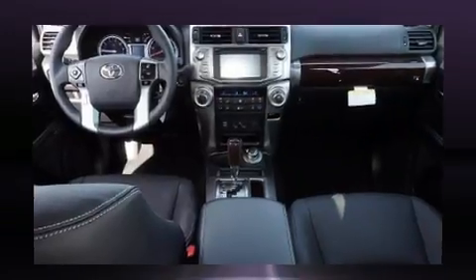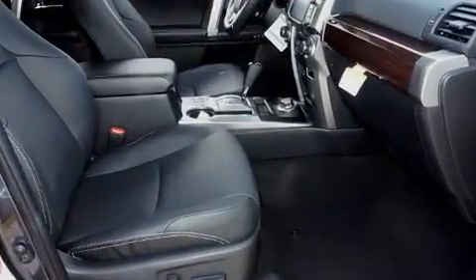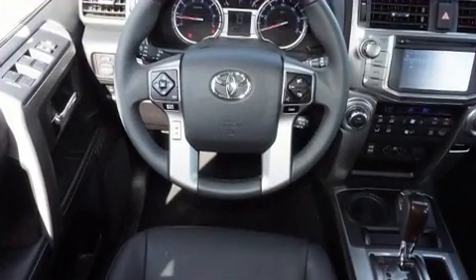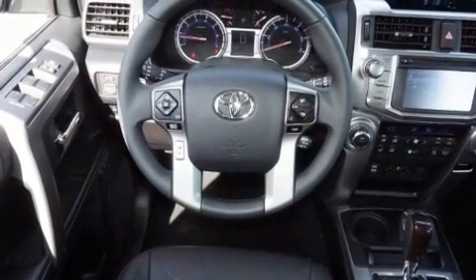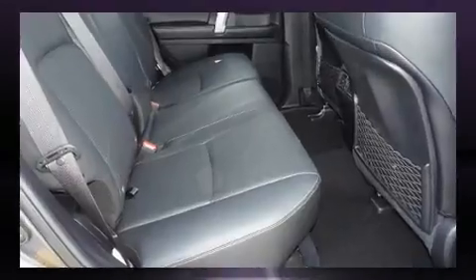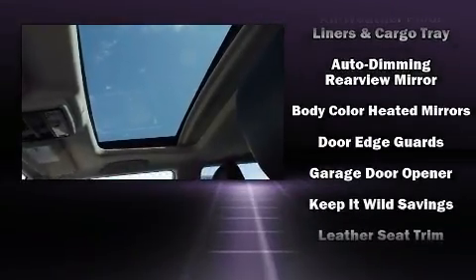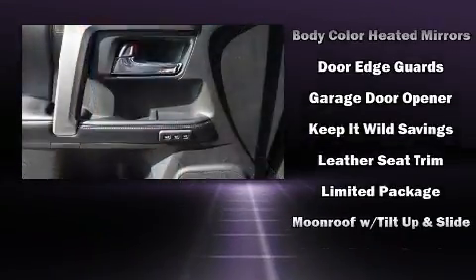Toyota also prioritized safety and security by including dual front impact airbags, front side impact airbags, traction control, brake assist, anti-whiplash front head restraints, a security system, an emergency communication system, and four-wheel disc brakes with ABS.